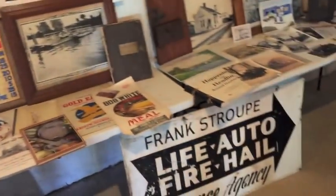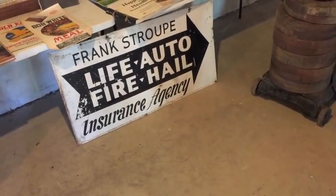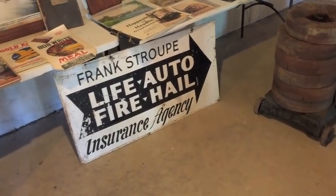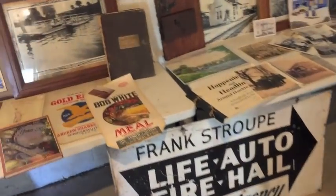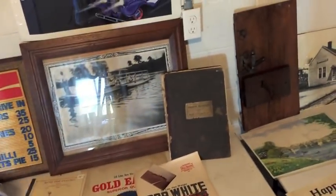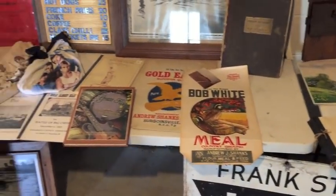That's a Frank Stroop insurance sign. It was downtown back in the forties - probably thirties and forties - on the police station, that's where it was at. That little building there. And old Caswell art from down at the east end is always a big place for Surgoinsville. Mr. Caswell, a local artist? Yes, he is.